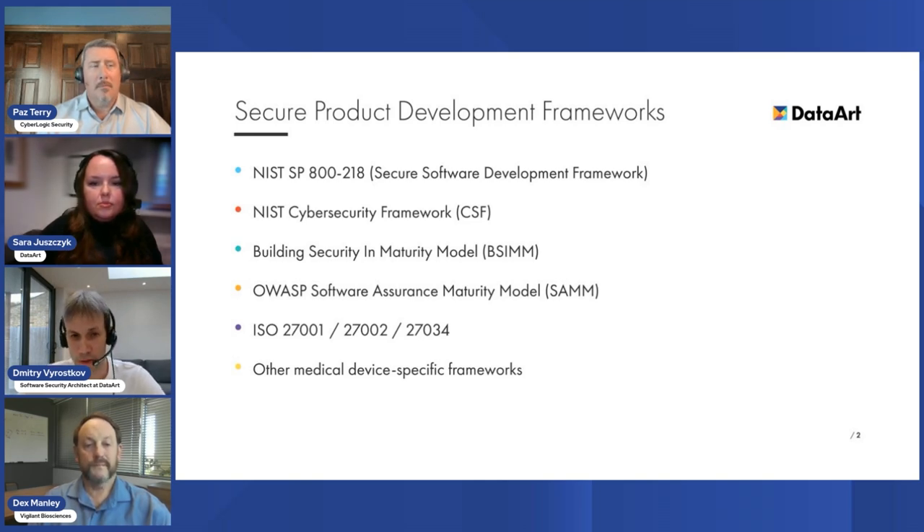Companies may choose a framework that fits best. For example, it could be NIST SP800-218, which is a secure software development framework, or it could be the NIST Cybersecurity Framework, or it could be the ISO 20000 family of standards, or other medical device-specific frameworks that companies currently adopt.